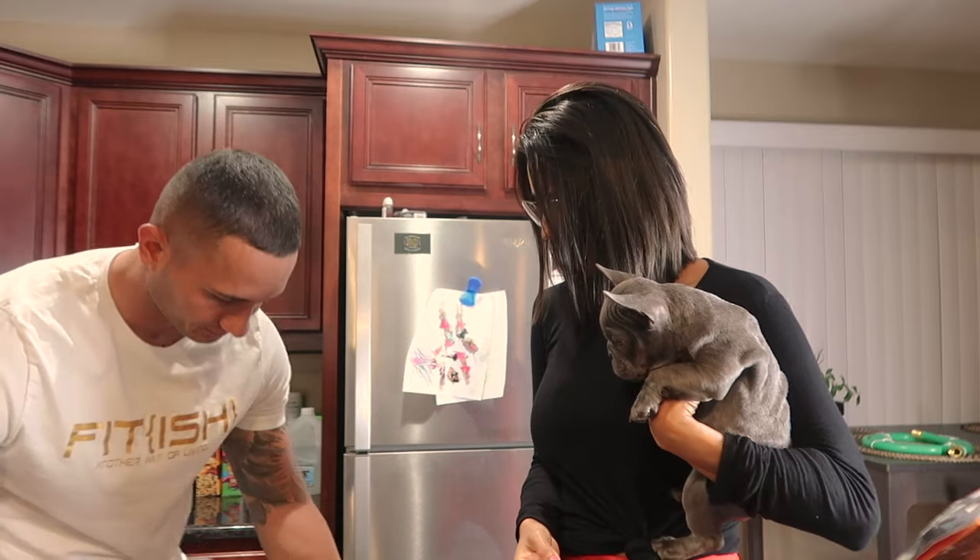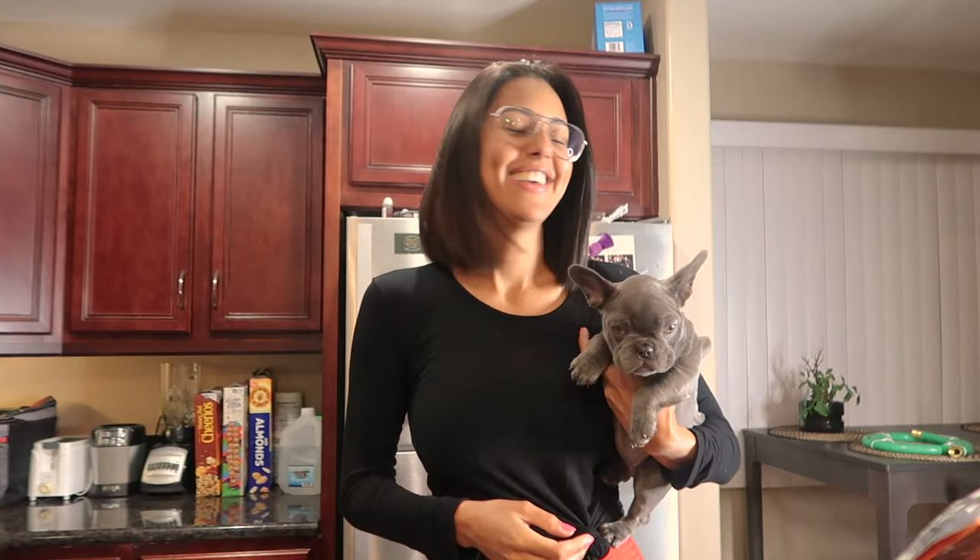Did I just step on dog sh**? Yeah I did. Oh sh**. That's so funny. Please don't tell me it's on the rug. We're going to have to be right back because we have some poop to clean. What a great start, right?